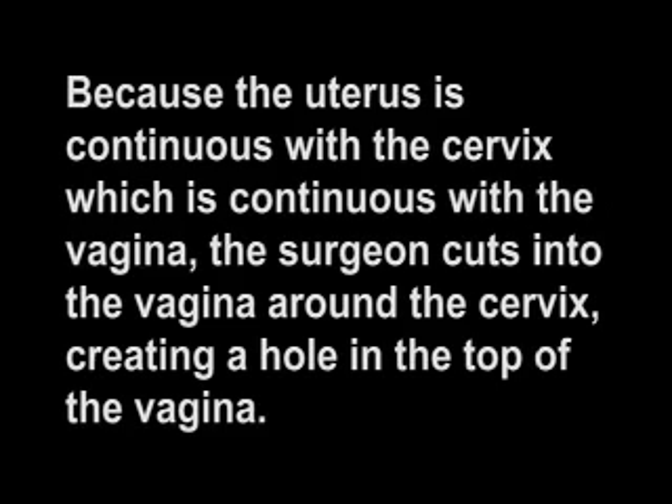During a vaginal hysterectomy, the uterus is removed through the vagina. Because the uterus is continuous with the cervix, which is continuous with the vagina, the surgeon cuts into the vagina around the cervix, creating a hole in the top of the vagina. This hole must then be sutured shut, forming a closed pocket and a shortened vagina. Because the cervix is no longer there, the top of the vagina is sutured to one or more of the severed ligaments. Because the suture sometimes does not hold, hysterectomized women commonly report prolapse of the vagina out of the vaginal opening, much like a pocket that is turned inside out.